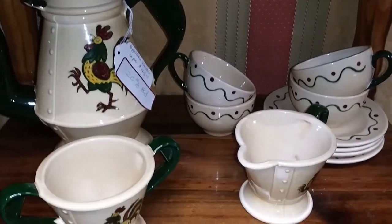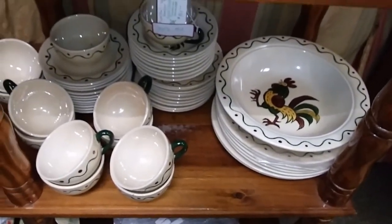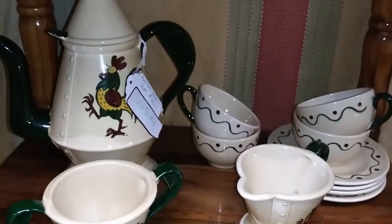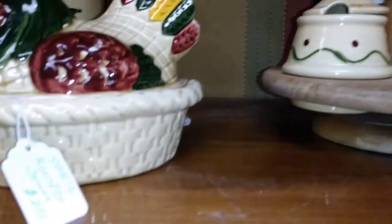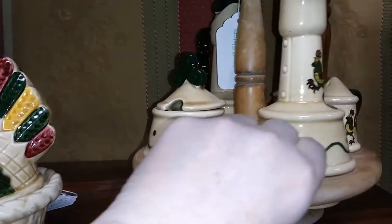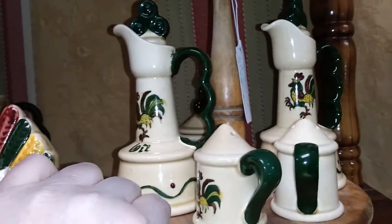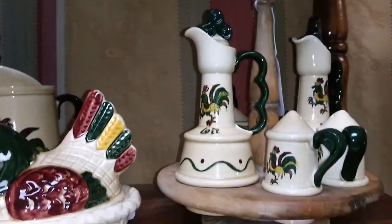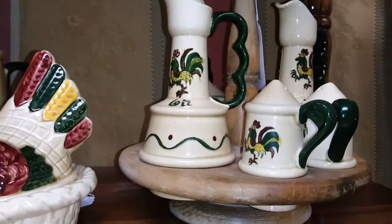Does anybody like roosters? Because there's the whole thing. Poppy Trail rooster - they've got everything. I've never even seen the cruet set. Look at this - $50. No wonder. I've never ever seen that, but it's cool. It's very cool.